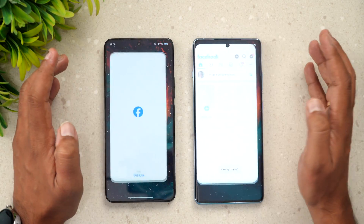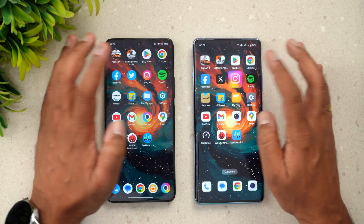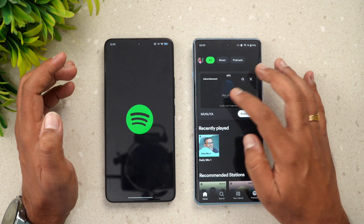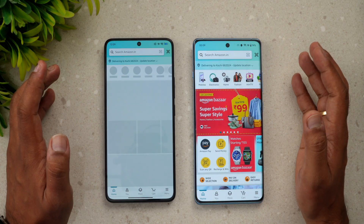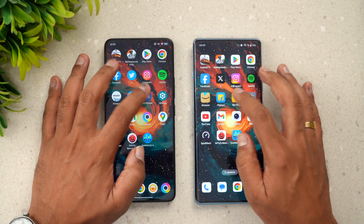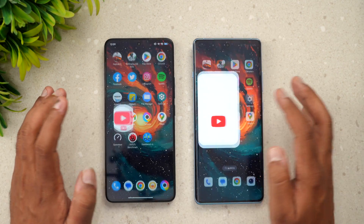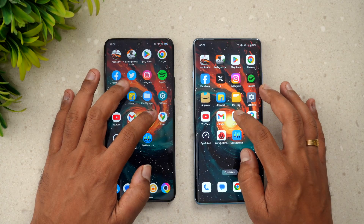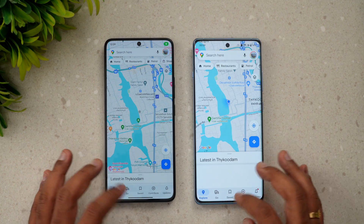Play Store — OnePlus was slightly faster. Chrome browser — almost the same time. Facebook — OnePlus a tad faster. Twitter — OnePlus faster. Instagram — OnePlus faster. Spotify — OnePlus faster. Amazon — OnePlus faster. Flipkart — OnePlus faster. File Manager — OnePlus faster. Settings — OnePlus faster. YouTube — almost the same time. Gmail — OnePlus slightly faster.